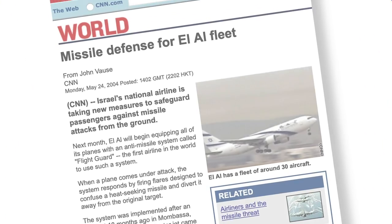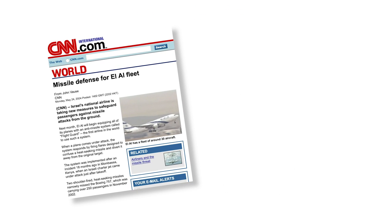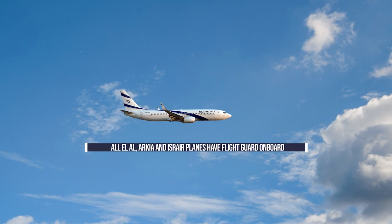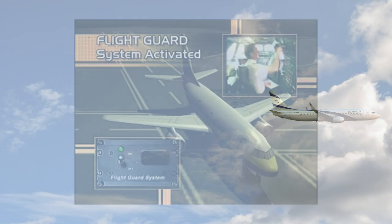It was late 2004 when news emerged that Israel's national airline was planning to install an anti-missile system on its passenger planes. The system, called FlightGuard, was an Israeli product and was going to cost a million dollars per aircraft to fit. Initially it was being installed on six of its aircraft and, if proven to be successful, would be rolled out onto all 30 of the airline's planes. And successful they were — today all of El Al's aircraft, as well as those of Arqia and Isray Air, have FlightGuard on board.